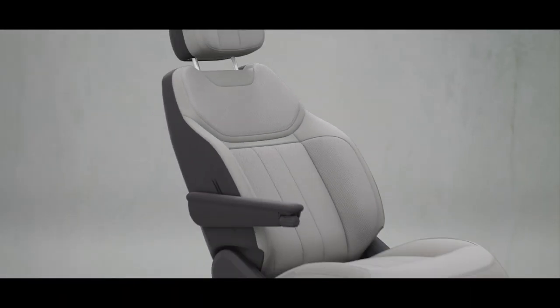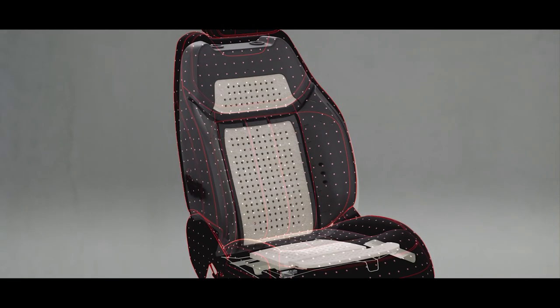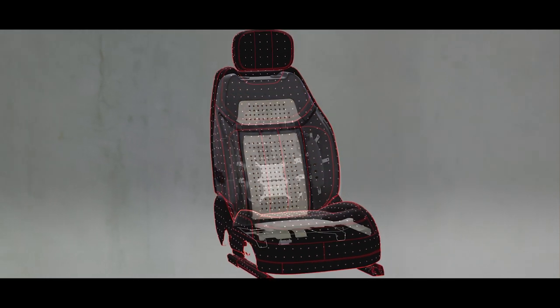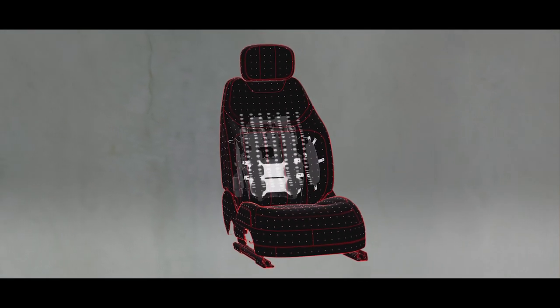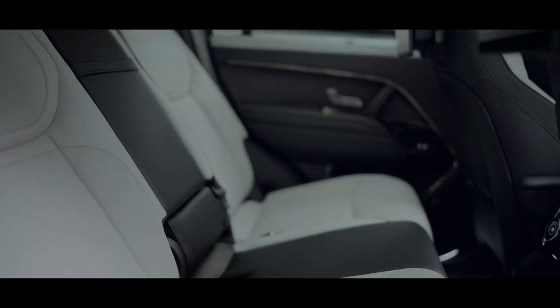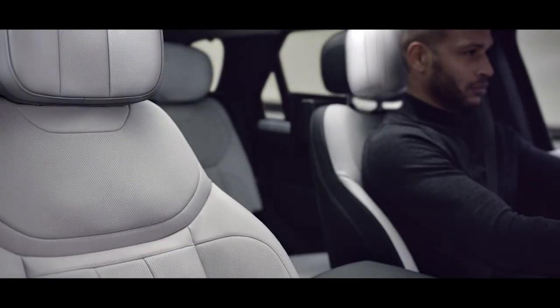In Range Rover Sport you'll always find your perfect seating position, with 22-way adjustable heated and ventilated electric memory front seats with a massage function and winged headrests. Heated and ventilated rear seats with power recline and winged headrests provide a combination of elevated support during dynamic driving and comfort for passengers on long journeys.